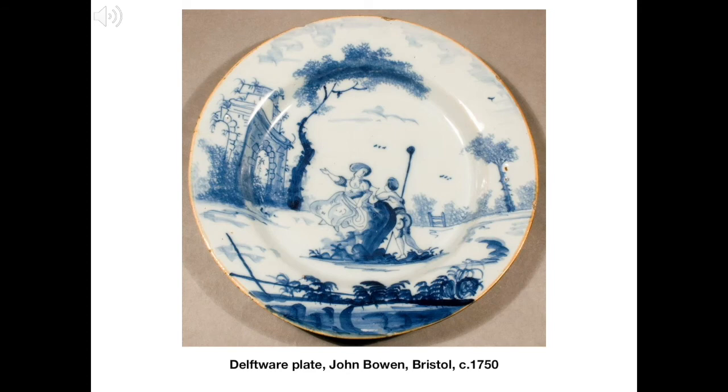As well as Staffordshire wares, we also have several pieces of Delftware from Yarn's collection in the museum. Delftware is a type of pottery with a white tin glaze and painted decoration, which was first made in Holland to imitate Chinese porcelain. Dutch potters brought the techniques to England, and this example was made in Bristol in the mid-18th century.